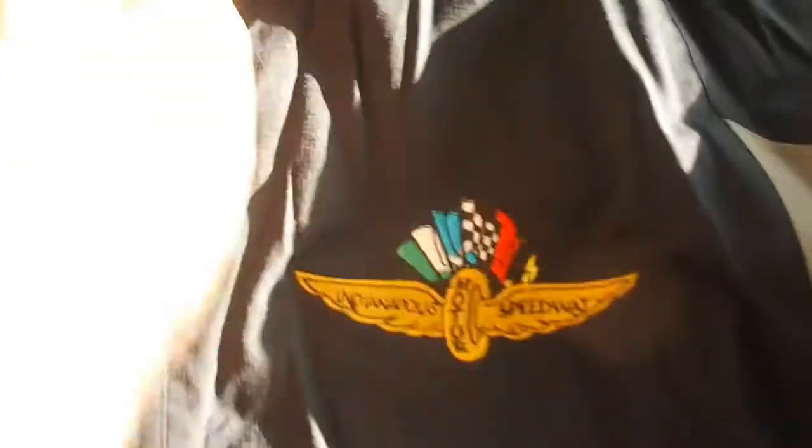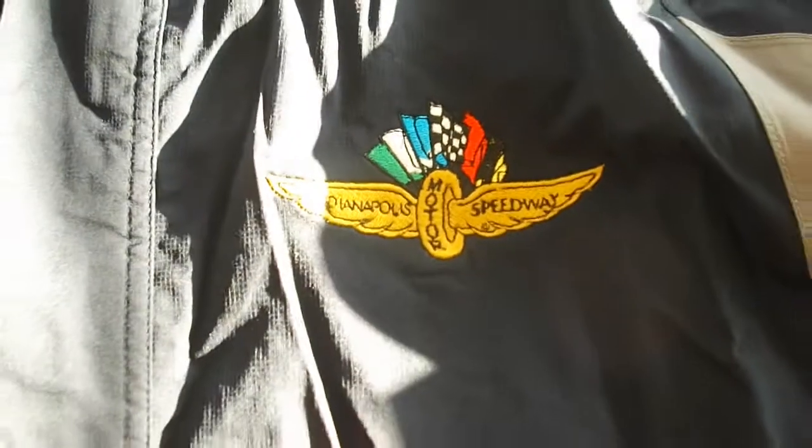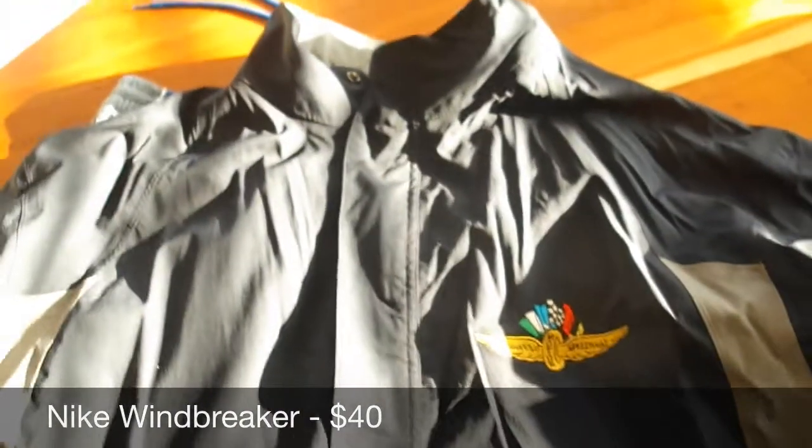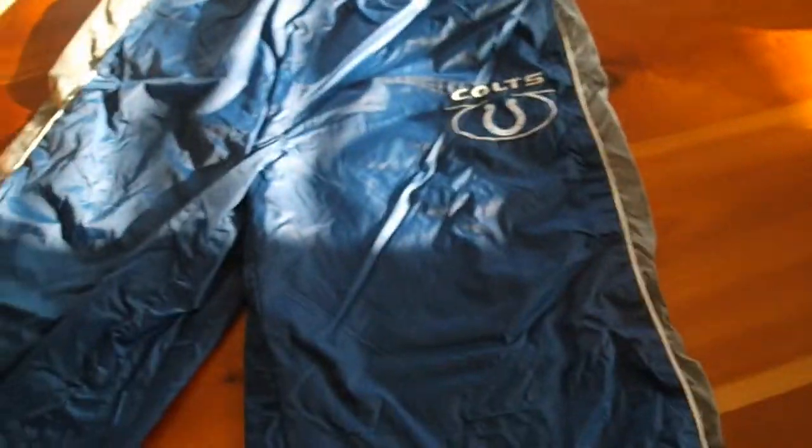Right here is a Nike golf jacket — Storm-Fit, with an Indianapolis Motor Speedway logo — just a black windbreaker with some tan on the sides. This one sold for $40. I love selling Nike; it always sells quickly and it always sells for a decent amount.